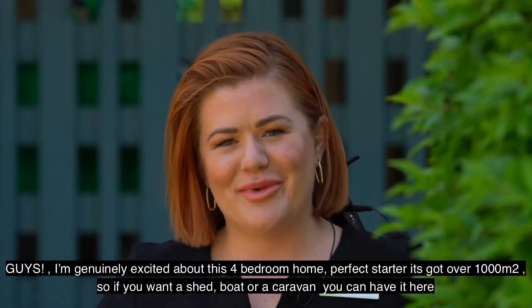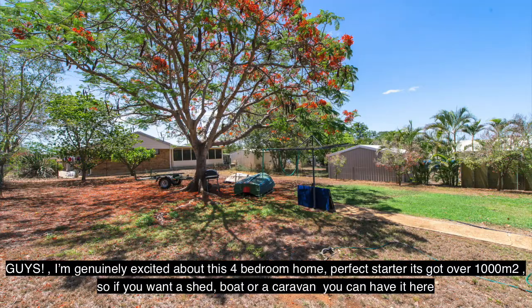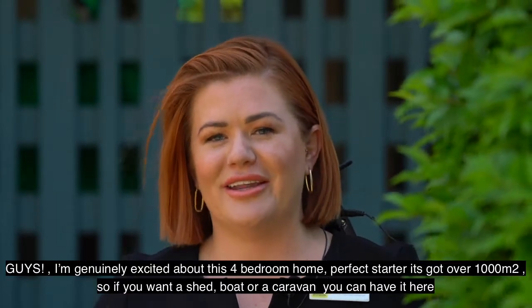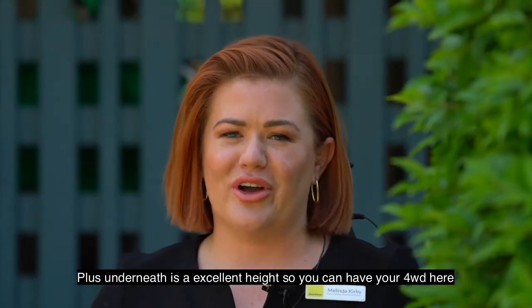I'm genuinely excited about this four-bedroom home. It's a perfect starter — it's got over a thousand square meters, so if you want a shed, a boat, or a caravan, you can have it here. Plus, underneath is an excellent height so you can fit your four-wheel drive here too.